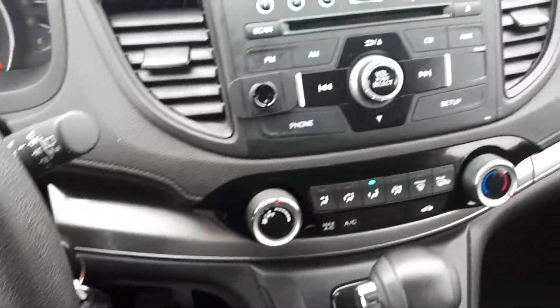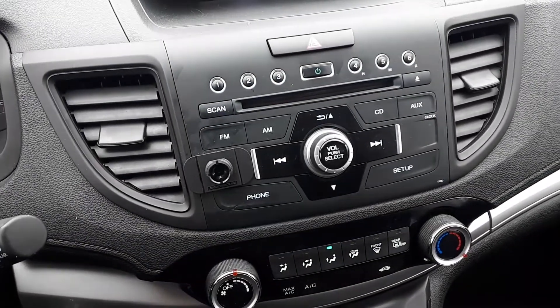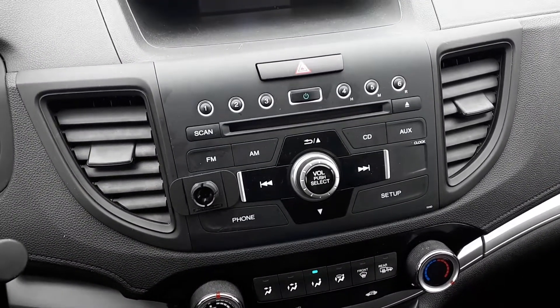For audio sources there's AM and FM radio stations, a CD player, USB and auxiliary inputs, and Bluetooth audio.